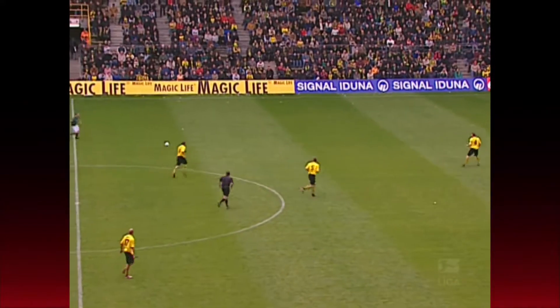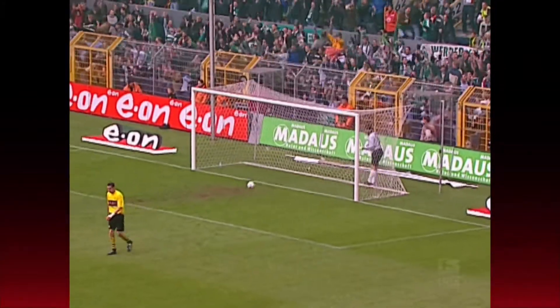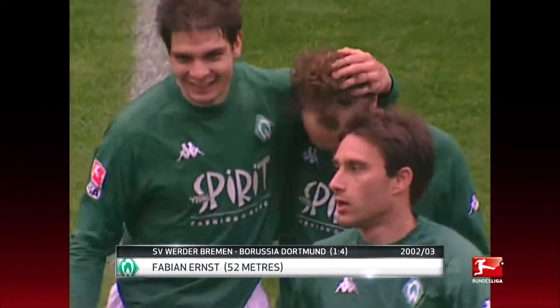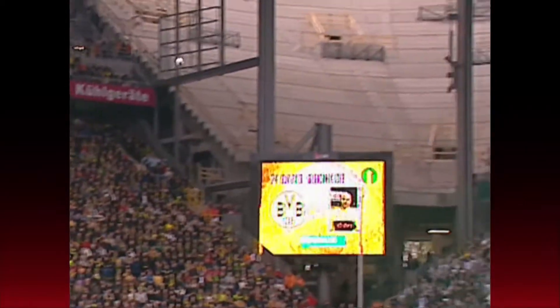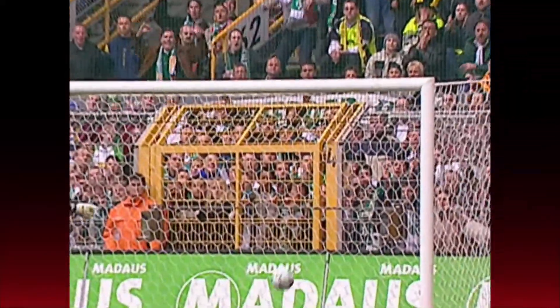Heading our top five is a goal from Bremen's Fabian Ernst from a whopping 52 metres. A young Roman Weidenfeller can only watch on in awe and just a hint of frustration. Fabian Ernst spent 11 years in the Bundesliga with Hannover 96, Hamburger SV, Werder Bremen and Schalke before leaving for Turkey in 2009, but he certainly gave us a memorable strike.